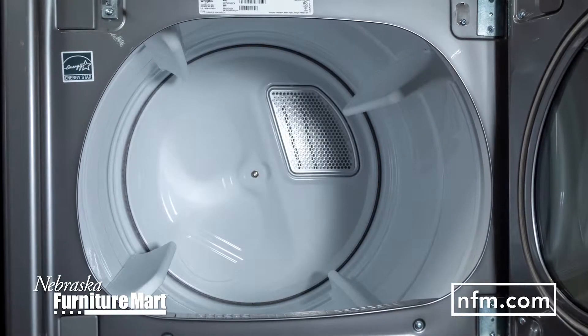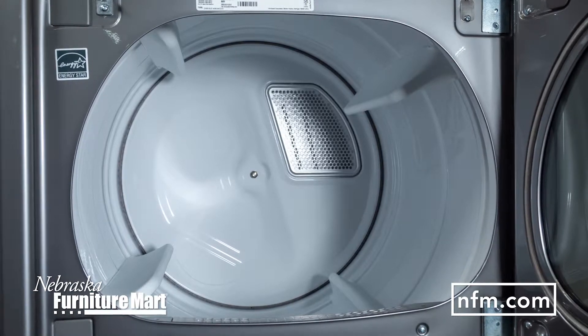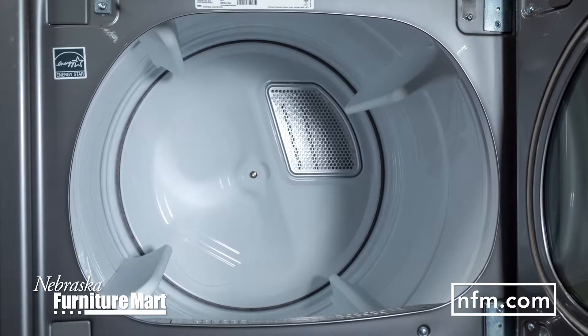This large capacity dryer features advanced moisture sensing technology that senses the needs of each load and adapts heat and drying time, so every load stops when your clothes are dry.